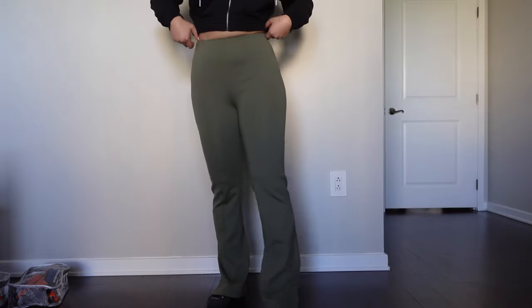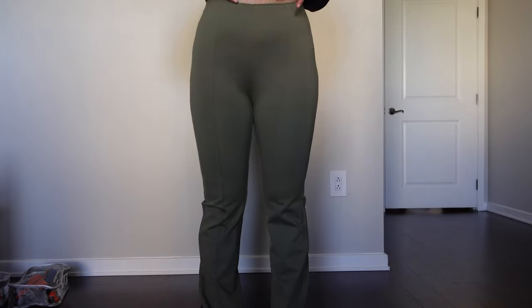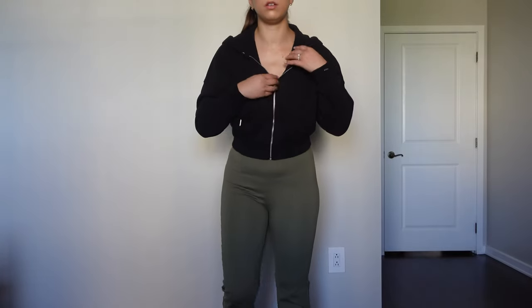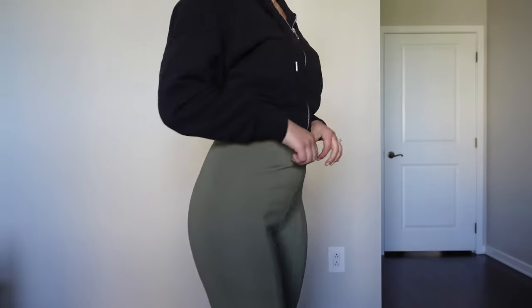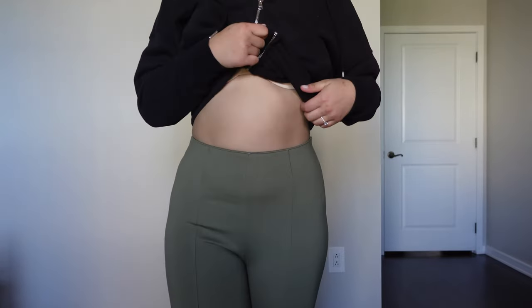These pants — I want to show you how long they are. Pretty long, and they have the split hem which I love. These are fully stretchy pants, size medium. On top I have this little cropped hoodie which I think is super cute — it has a zipper, pockets, and a little hood. I don't think I'd wear these two together, but I just wanted to show you both. These are so comfortable and stretchy — I have a lot of room in them, so just keep that in mind.